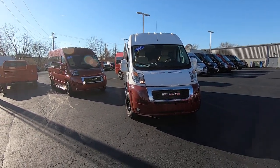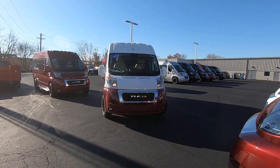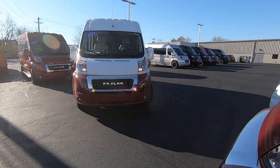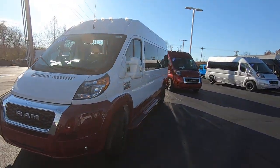Nine passenger van on a 159 inch wheelbase. It's a little bit different on the exterior — it's got a two-tone paint scheme, white and a Delmonico red skirt around the bottom. Really helps you stand out. This is the van that's going to do that for you.